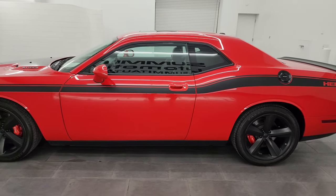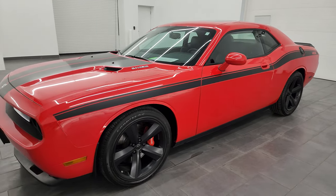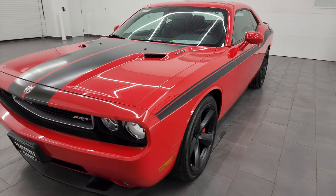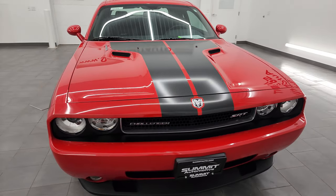This 2009 Dodge Challenger has the 6.1 liter V8 Hemi engine. It's paired up with the 6-speed manual transmission and puts out 425 horsepower.